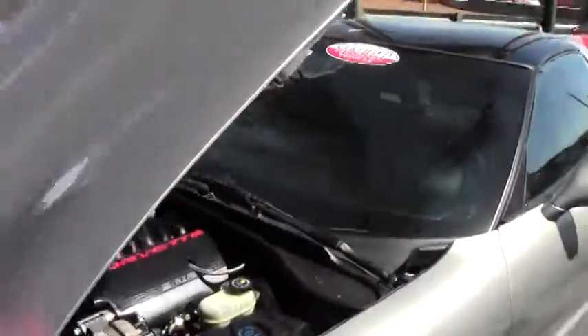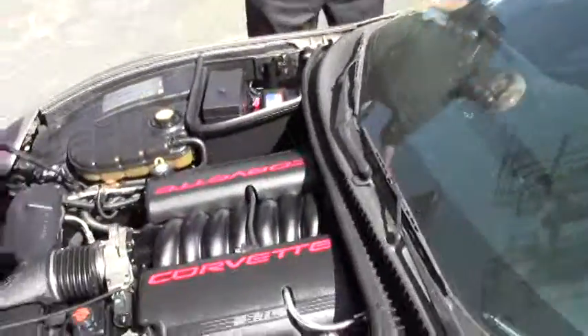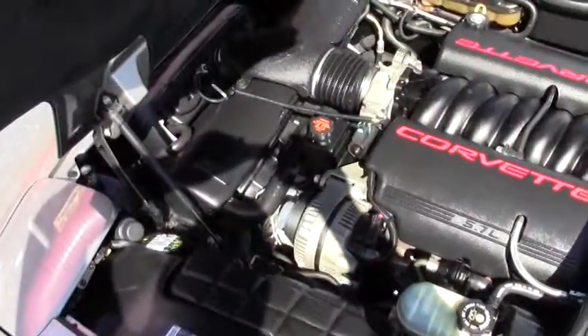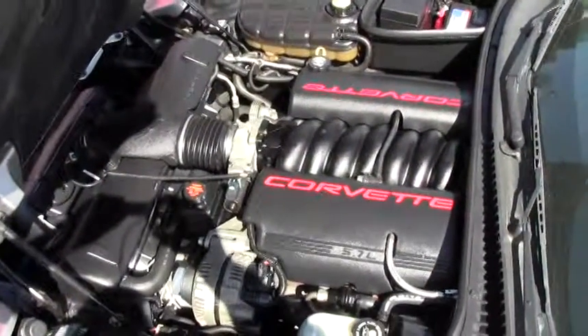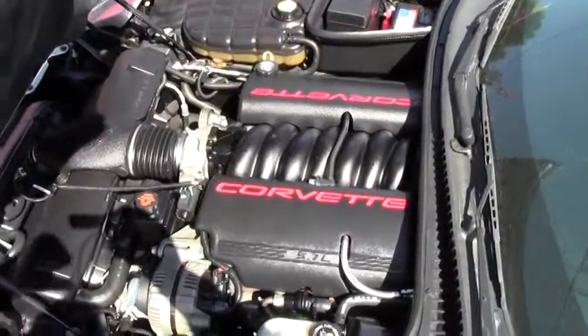And in turn, let me show you the engine compartment. Definitely the LS1 engine — very clean, very nice indeed.